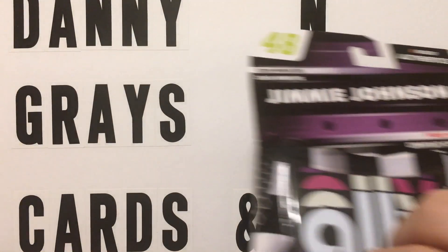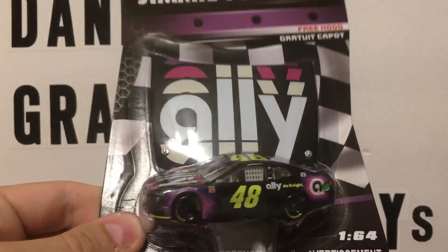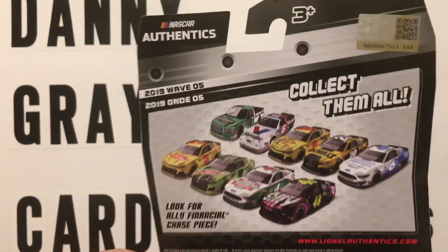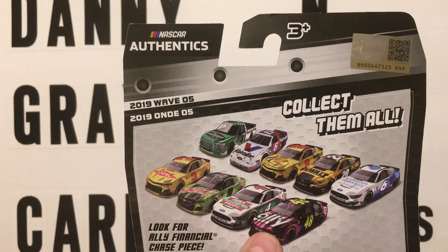This time we've got the Jimmy Johnson Ally Bank car. This is the Chase piece, but this isn't the Chase model because you would have your little Chase piece. Here's what's in the Wave. That's the Chase. You've got a Harvick, a Chase Elliott.